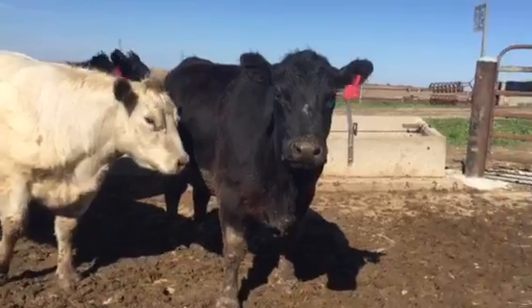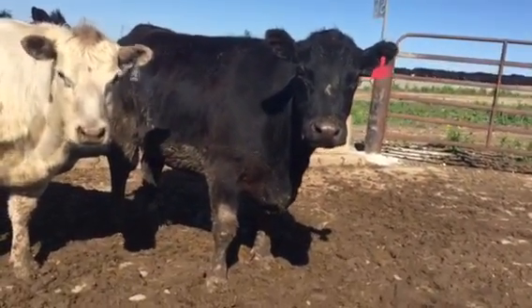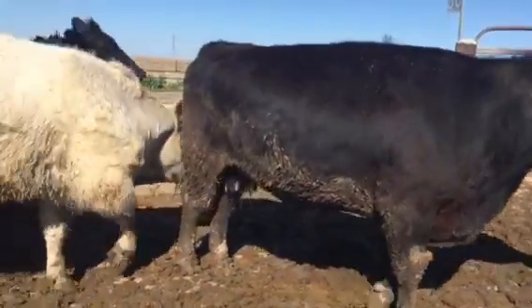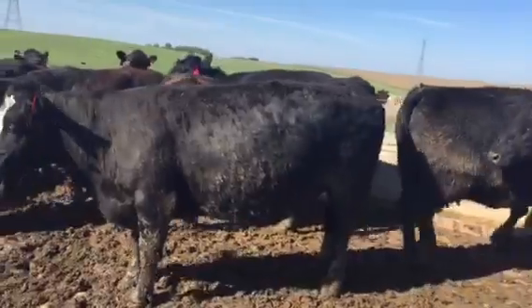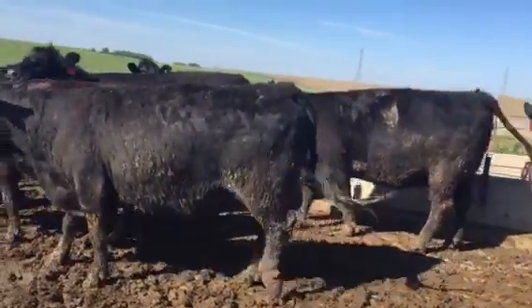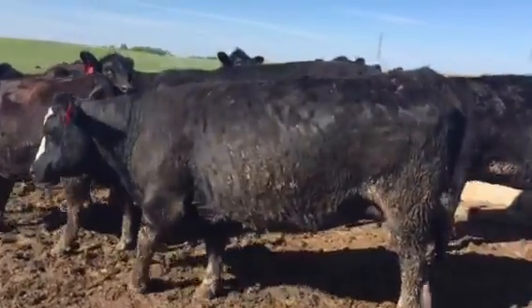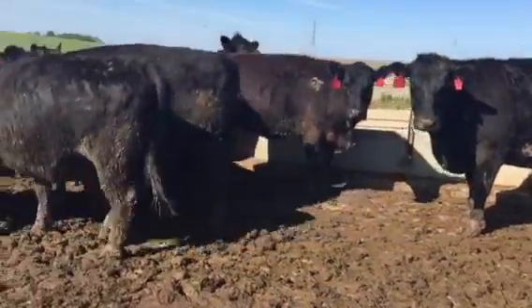Yeah, these are all big fall calvers. Well, I think it's cattle number 54. I video'd them yesterday but gave them the trails in the rain. Maybe I don't appreciate them as much, but they're good cattle. I wouldn't have got on a plane and come spend the weekend looking at them if I didn't know how good these cattle were.